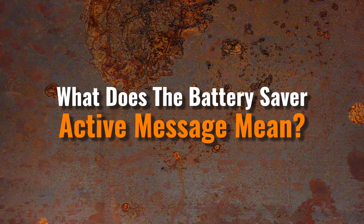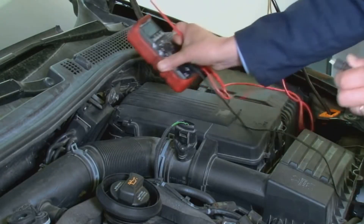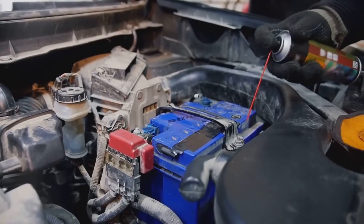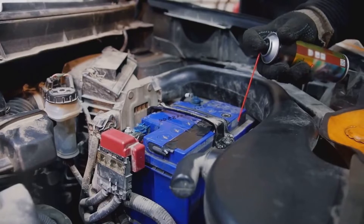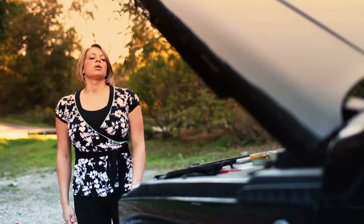What does the battery saver active message mean? When the battery runs too low or can no longer hold a charge, the battery saver active warning message appears. The computer will automatically turn off some electrical components to save power and prolong battery life. Still, if the battery runs out entirely, you might be left stranded.